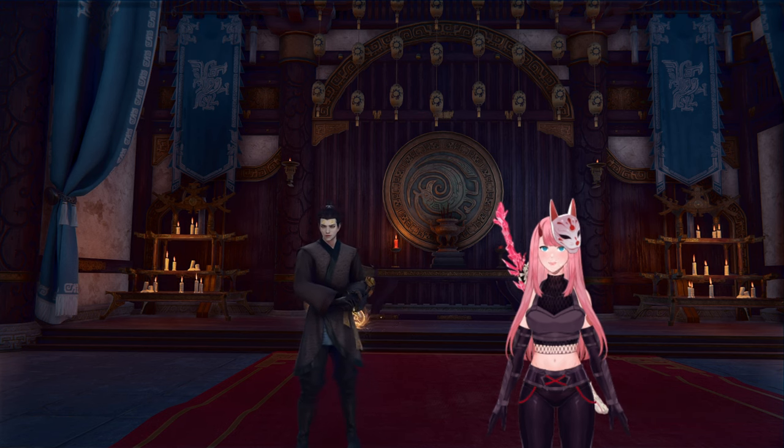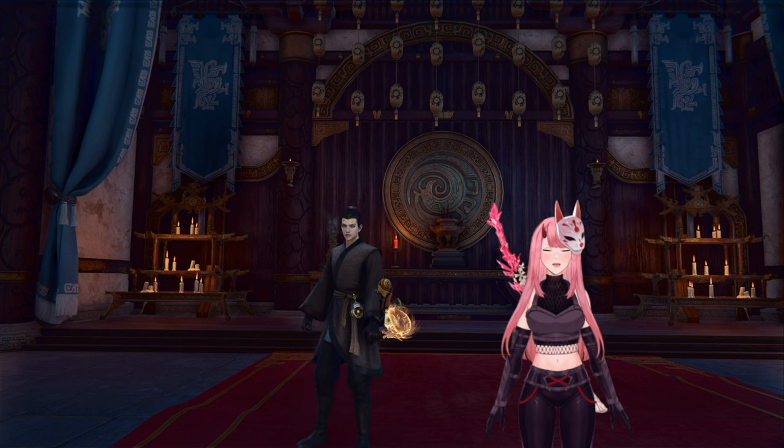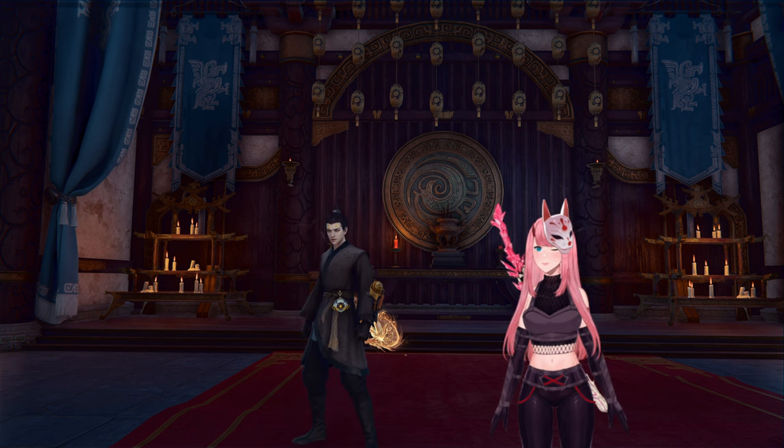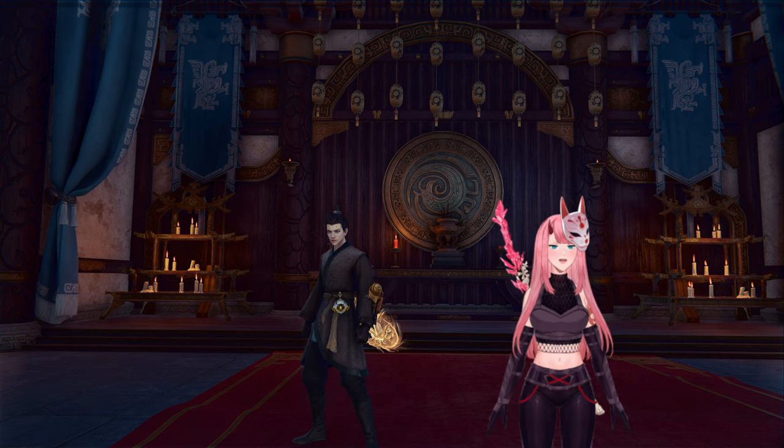Hello everyone! Today I want to talk to you about the May 22nd update for Naraka Bladepoint. As soon as I managed to complete the update, I realized that a version of this already ridiculous and fun object had been implemented.